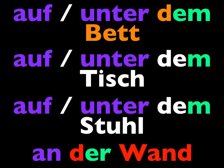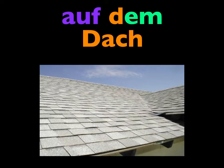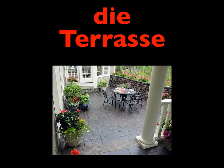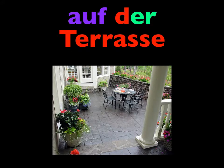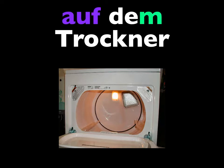Let's practice these prepositions with a few of our new words. How would you say, on the roof? Auf dem Dach. How would you say, on the terrace? Auf der Terrasse. On the staircase? Auf der Treppe. How about, on the dryer? Auf dem Trockner.